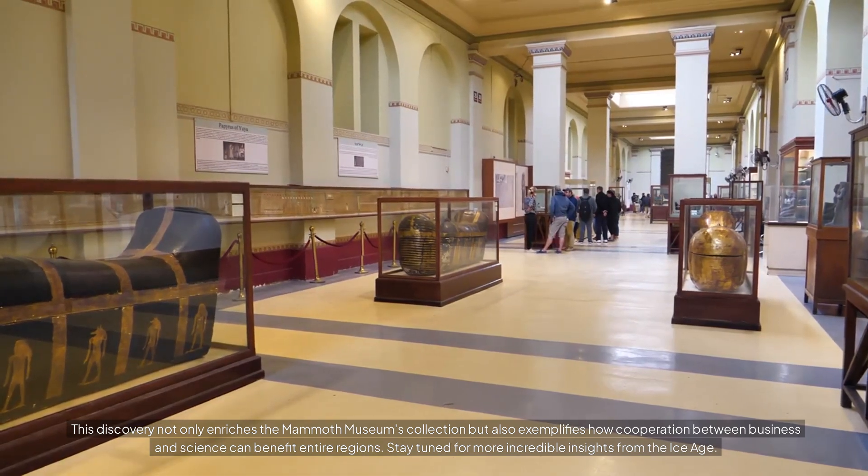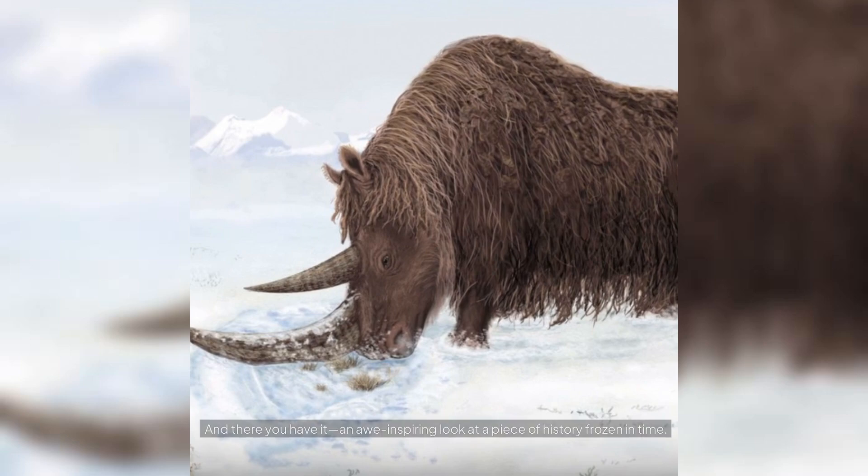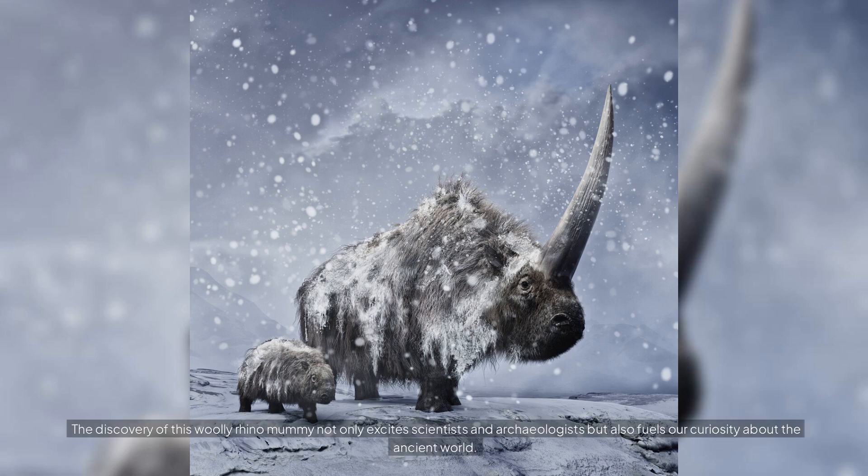Stay tuned for more incredible insights from the Ice Age. And there you have it — an awe-inspiring look at a piece of history frozen in time. The discovery of this woolly rhino mummy not only excites scientists and archaeologists, but also fuels our curiosity about the ancient world.